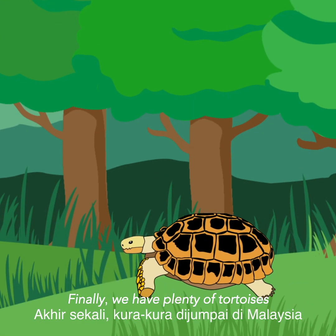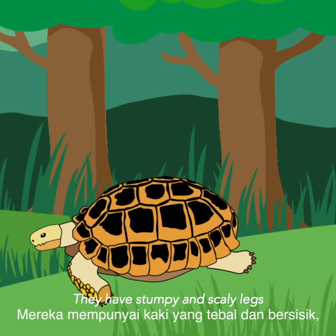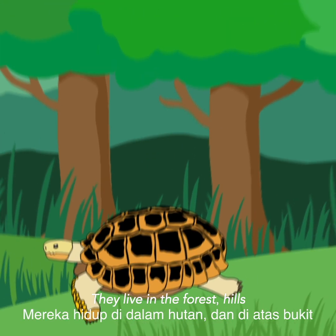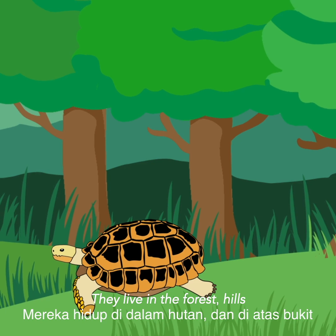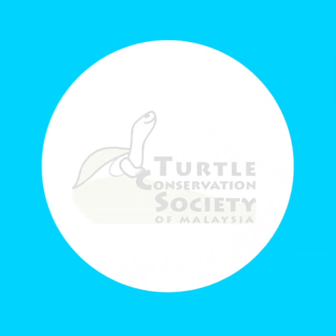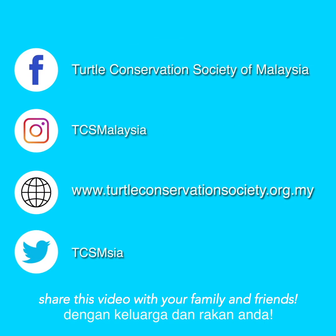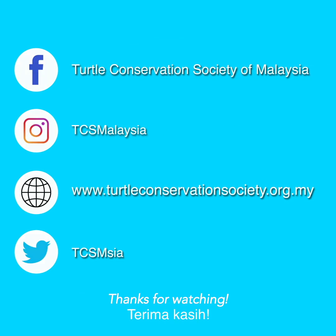Finally, we have plenty of tortoises. They have stumpy and stocky legs like an elephant. They live in the forest, hills, and mountains. Now that you know more about turtles, please go ahead and share this video with your family and friends. Thanks for watching!